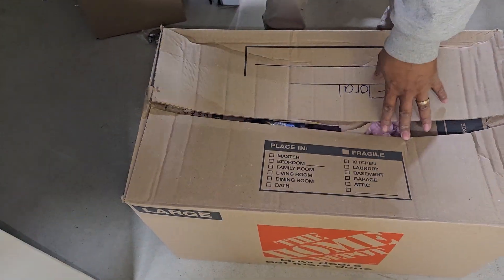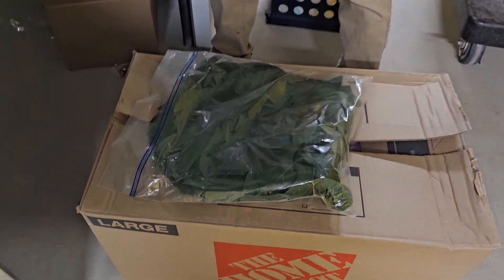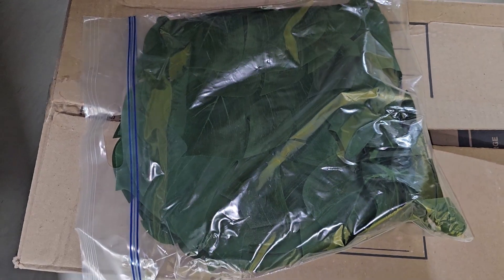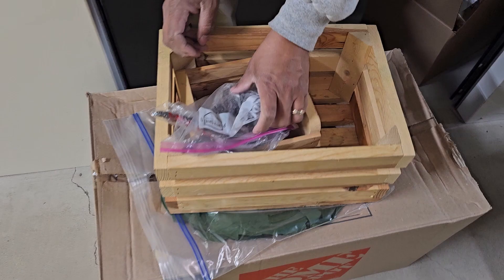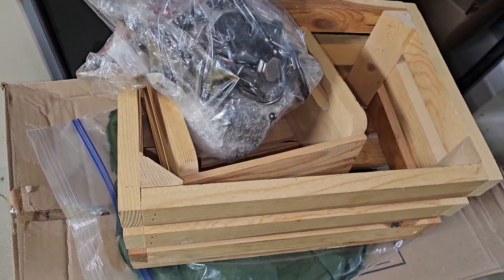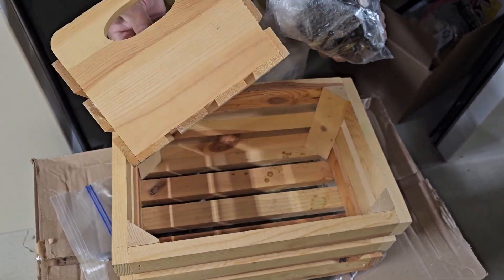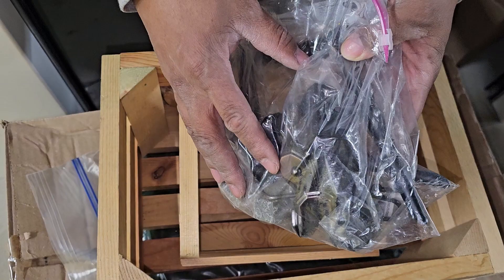All right, you just need to find his corncob pipe and his button nose. These are just like some leaves, like leaf mats maybe. Nice little wooden crate box — this and that little wooden crate might be good display pieces in our booth. And here are the clips for the curtains that we saw.